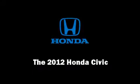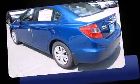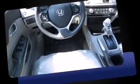Discerning drivers will appreciate the 2012 Honda Civic. This four-door, five-passenger sedan leads among competitors in its segment. It features a front-wheel drive platform, an automatic transmission, and a 1.8-liter four-cylinder engine.